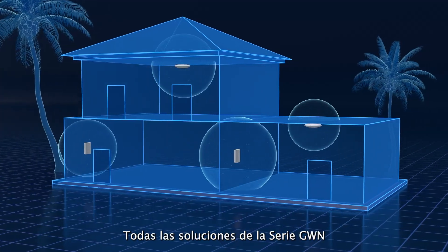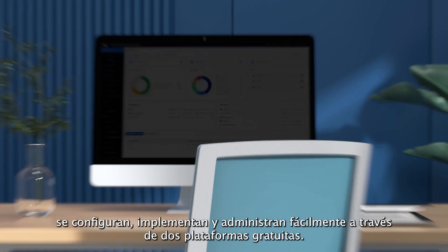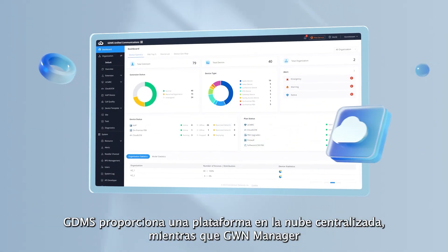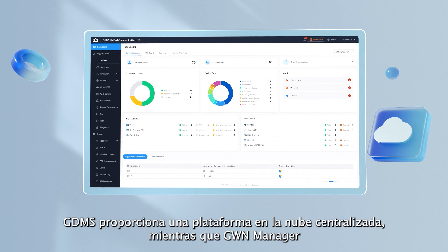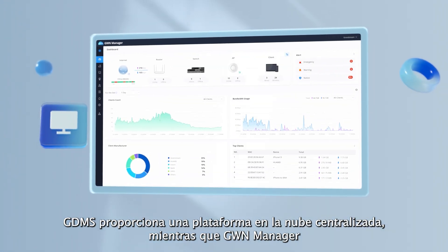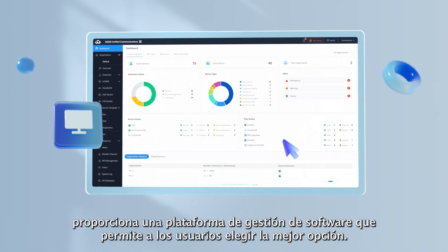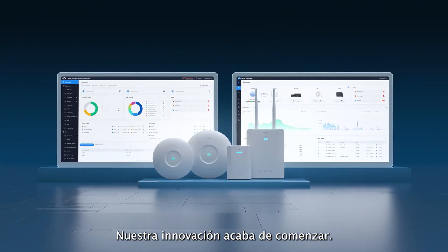All GWN series solutions are easily set up, deployed, and managed through two free platforms. GDMS provides a centralized cloud platform, while GWN Manager provides a software management platform, allowing users to choose the best option for them.